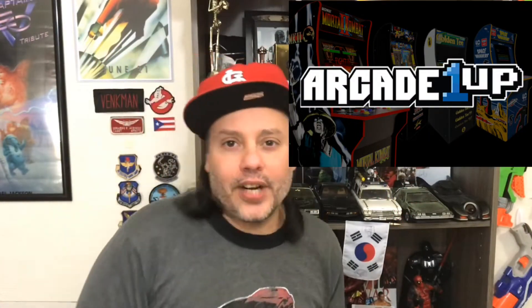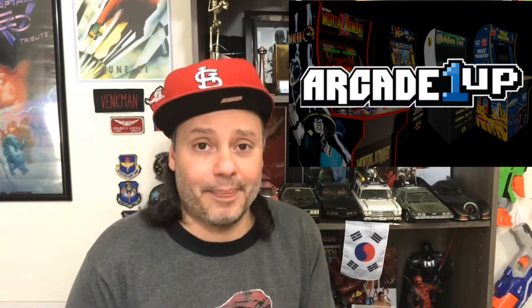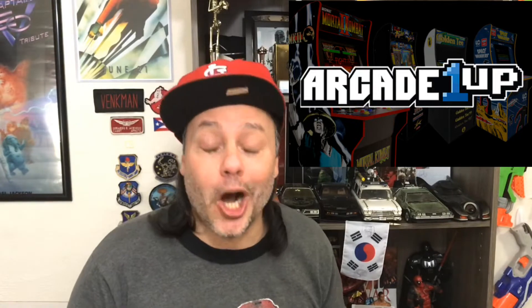Last year the company Arcade 1Up released a series of mini arcades with retro video games such as Street Fighter 2 and Centipede. They were so cool, a little bit on the expensive side. But this morning the same company announced that they're gonna be releasing another line, and this one is gonna include Mortal Kombat.